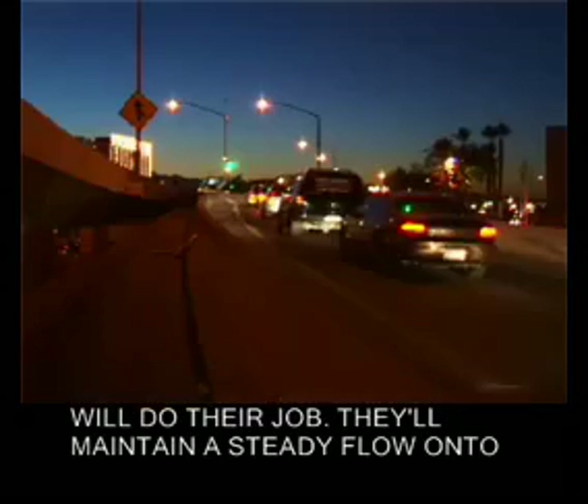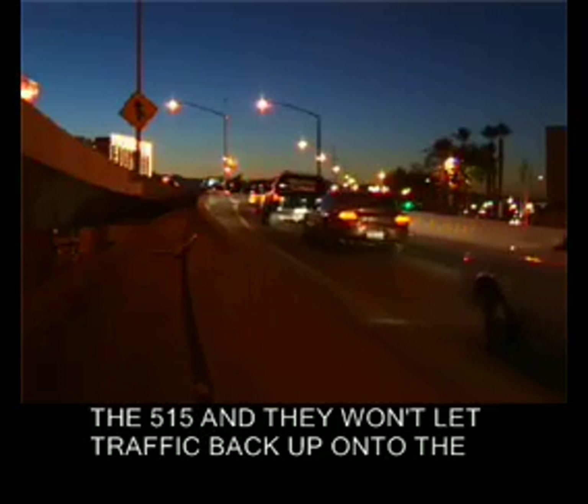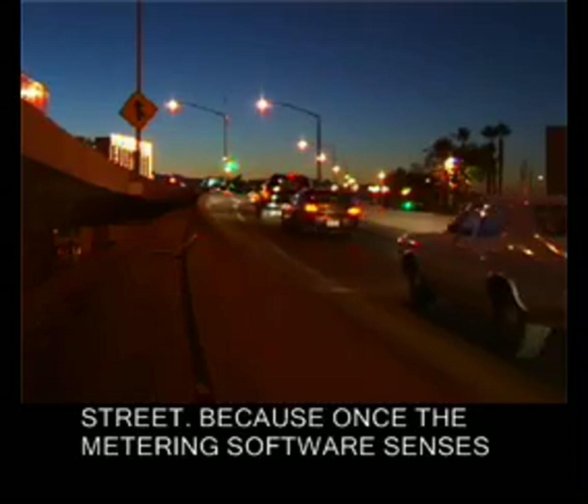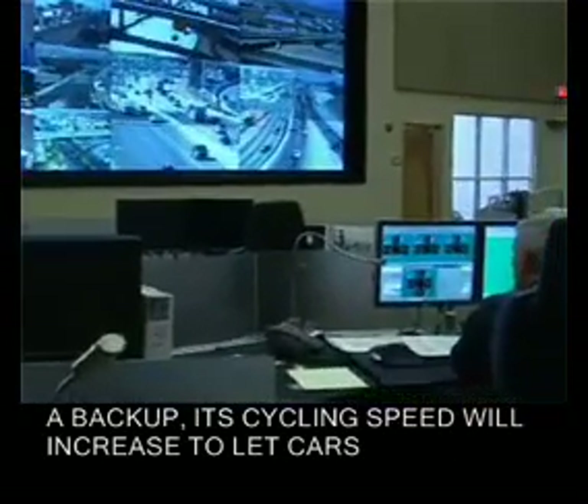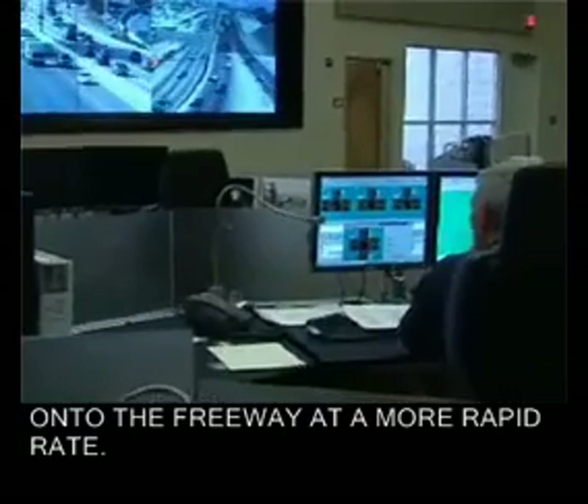Follow these few simple rules and ramp meters will do their job. They'll maintain a steady flow onto the freeway and they won't let traffic back up onto the street, because once the metering software senses a backup, its cycling speed will increase to let cars enter the freeway at a more rapid rate.